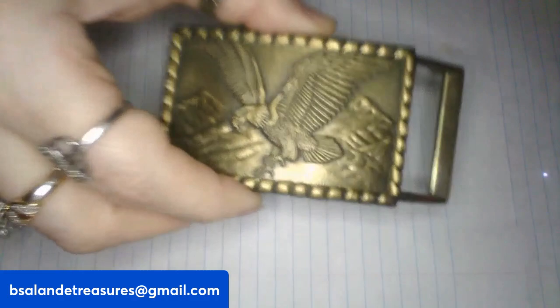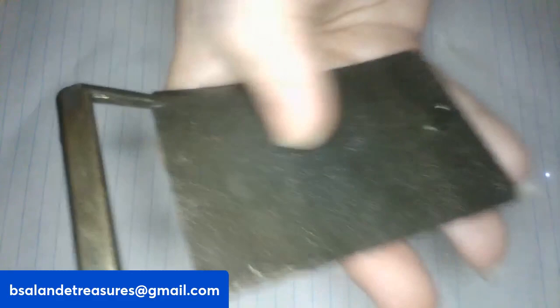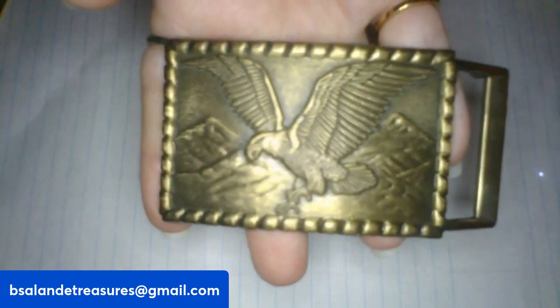We are on item S. I have this vintage brass eagle belt buckle — isn't that gorgeous? I love eagles, they're so majestic. It has a symbol on it that I'm not sure of. And this one is a $20 buy it now, item S.